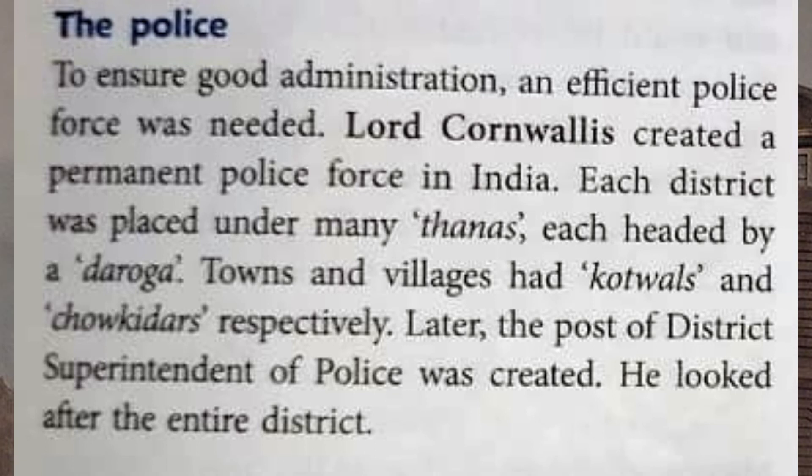Lord Cornwallis created a permanent police force in India. Each district was placed under many thanas, each headed by a daroga. Towns and villages had kotwals and chaukidars. Later, the post of district superintendent of police was created.